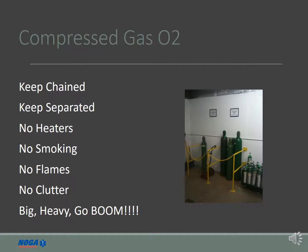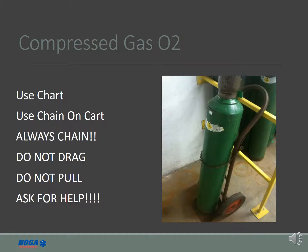It is important to remember that oxygen is a key component in fires, and compressed gas contains a lot of potential energy. By keeping the oxygen organized and free from smoking or open flames, we reduce the chance of a serious safety incident when working with compressed gas. When moving oxygen tanks, please be sure to always use the supplied carts and keep the tanks chained.